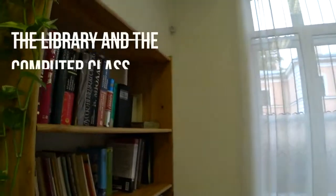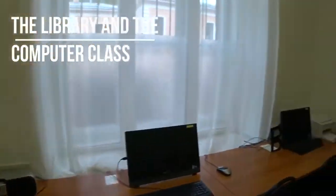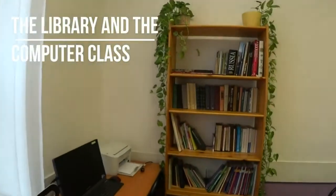This is the library and the computer class, where students can do their homework or spend free time.